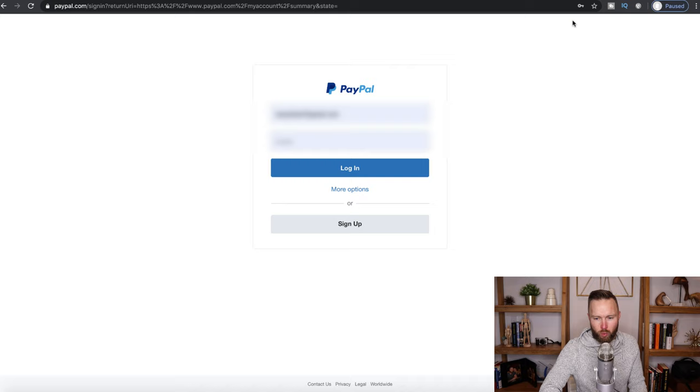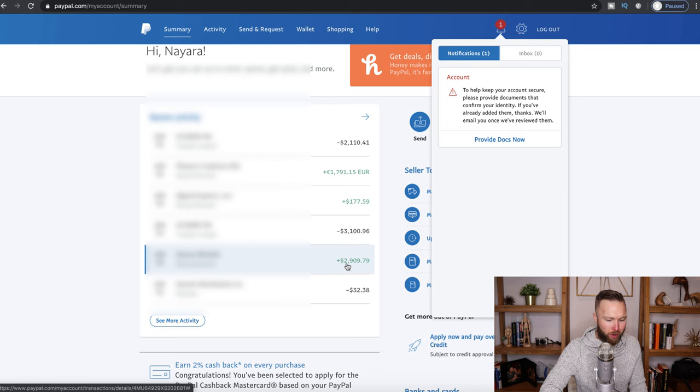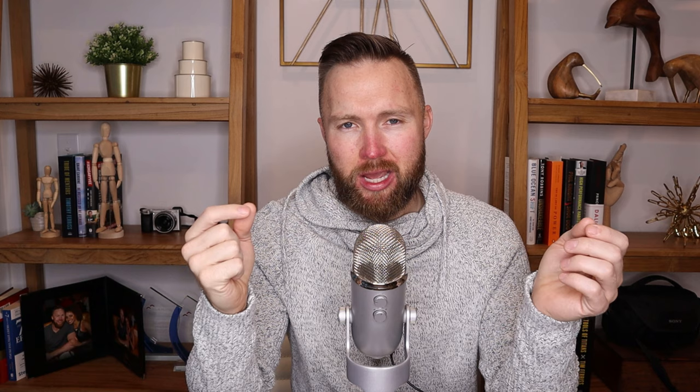If I look at my PayPal account as well, every once in a while we'll bring in transactions there too. On January 3rd, we brought in nearly $3,000. So if we make another $3,000 sale today, that's going to be $30,000 in the past 10 days or so, which is on track to do a million dollars in a year. This is a process I've refined over the course of a year. I launched a program back in April and tested this process back in April of 2019.